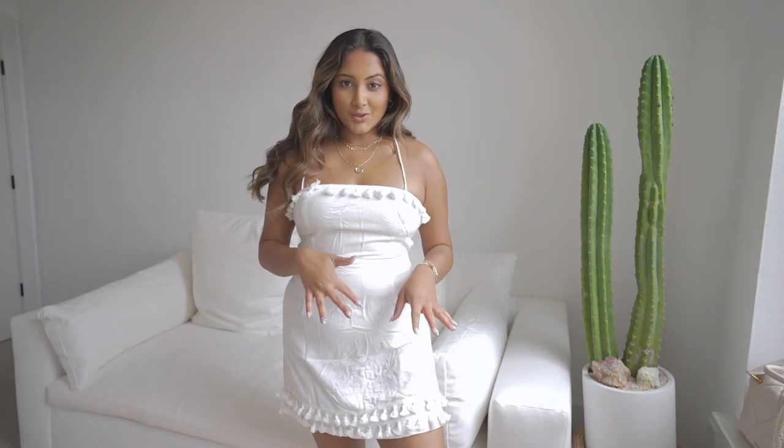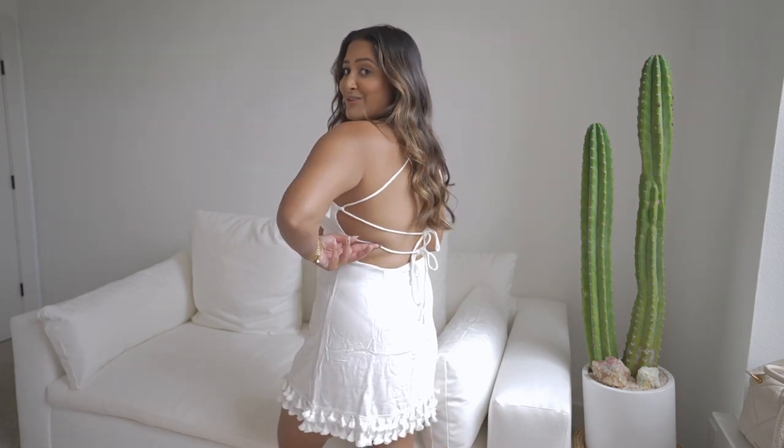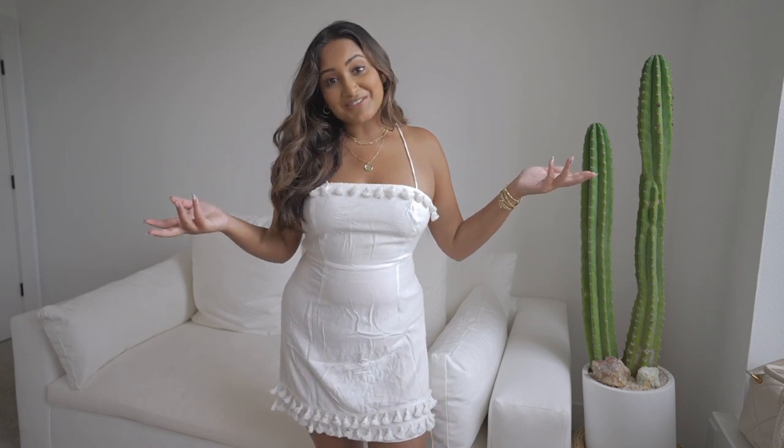Up next, we have the Fiorella mini dress, and I also got this in a size 10. This one has a tie back — I didn't tie it very well since I was just trying it on. In my last Princess Polly haul, I got a similar dress but it had pom-pom rows all the way down. It's so cute, and I kind of wanted to get something similar. I got that one in pink, so I had to get another white dress.